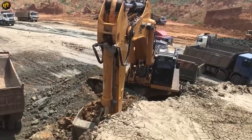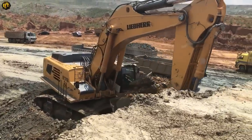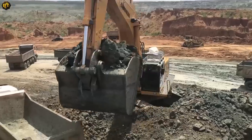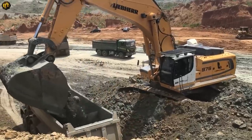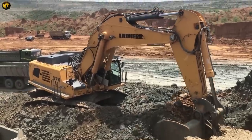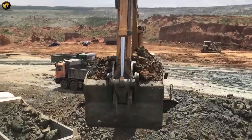The excavator's combination of power, durability, and operator-focused features makes it a reliable choice for large-scale construction and mining projects. Its versatility and performance characteristics enable efficient handling of challenging applications. For the most accurate and up-to-date information, it is recommended to consult official sources or contact authorized dealers.